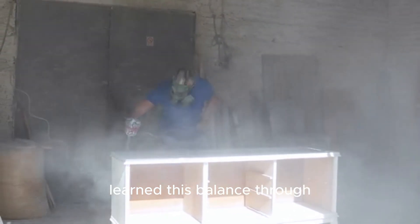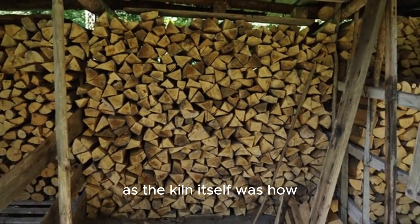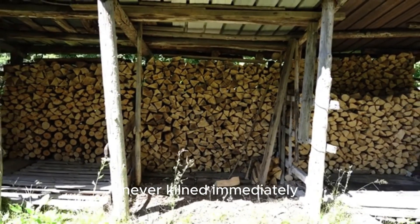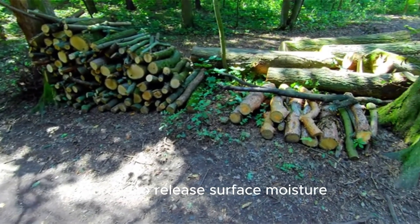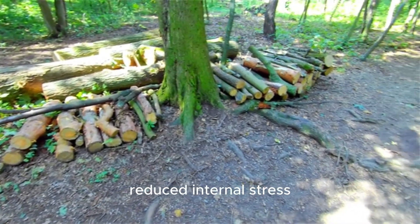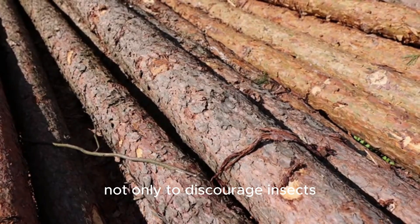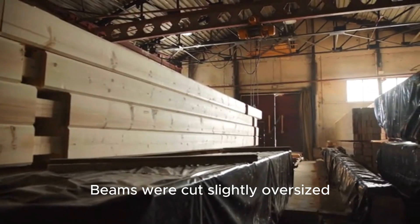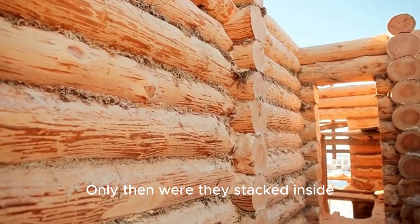Just as important as the kiln itself was how the wood was prepared before it ever entered. Freshly cut timber was never kilned immediately. Logs were first allowed to rest in shaded, well-ventilated areas to release surface moisture. This step prevented shock drying and reduced internal stress. Bark was often partially removed, not only to discourage insects, but to slow moisture loss in a controlled way. Beams were cut slightly oversized, anticipating the small but inevitable shrinkage that drying would cause. Only then were they stacked inside the kiln, with spaces between each piece, ensuring warm air could reach every surface evenly.